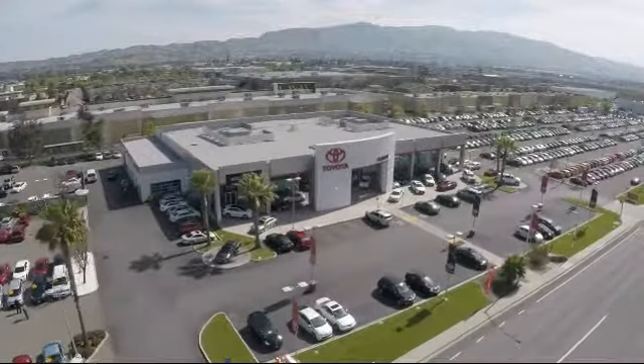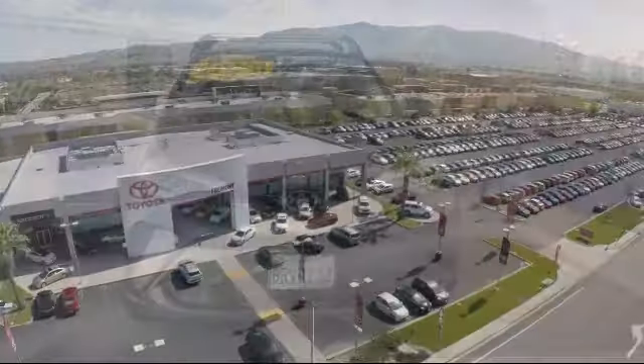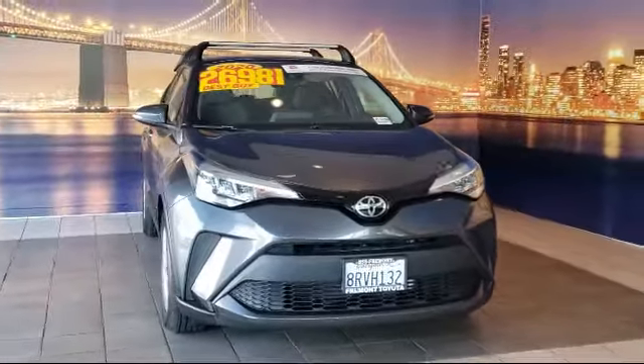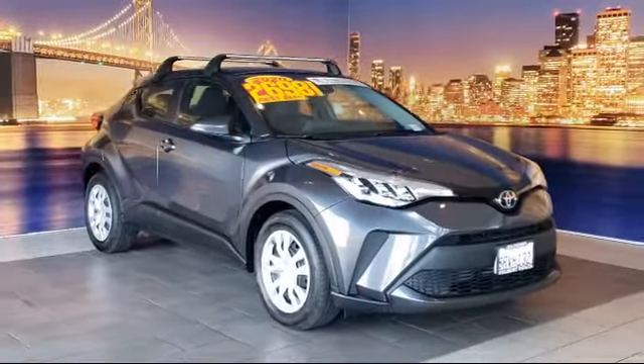Welcome to Fremont Toyota, the South Bay's premier Toyota dealership, and here's a look at another one of our pre-owned vehicles from our great selection of cars, trucks, and SUVs. It comes equipped with Apple CarPlay and Android Auto,